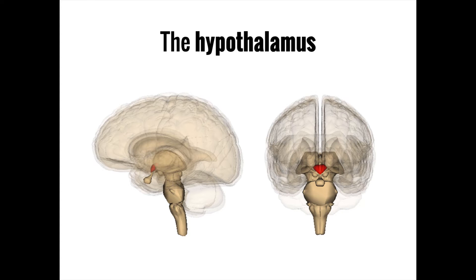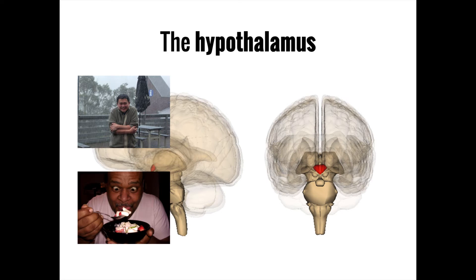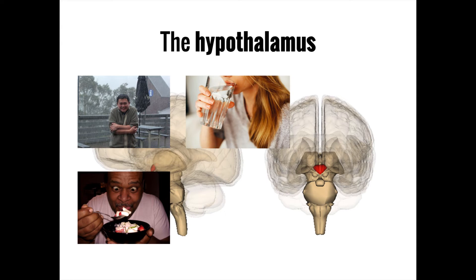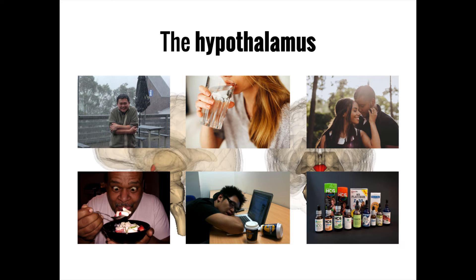The hypothalamus, Greek for 'below the thalamus,' is found below the thalamus. It's made up of a collection of nuclei that each perform various activities important for survival, including regulation of body temperature, hunger, thirst, sleep, and interpersonal bonding. In addition, the hypothalamus has direct control over the release of hormones from the pituitary gland.